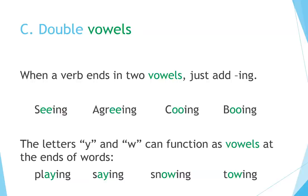c) Double vowels. When a verb ends in two vowels, just add ING: Seeing, Agreeing, Cooing, Booing. The letters Y and W can function as vowels at the ends of words: Playing, Saying, Snowing, Towing.